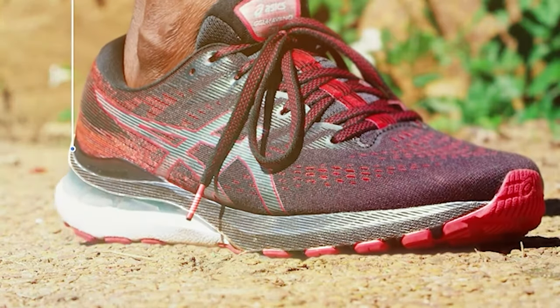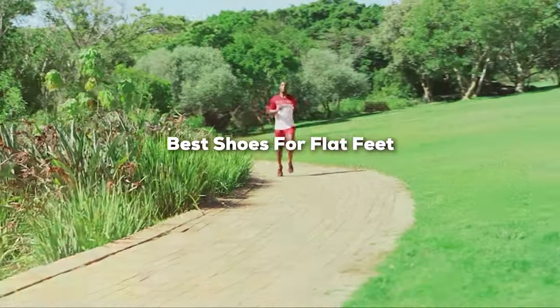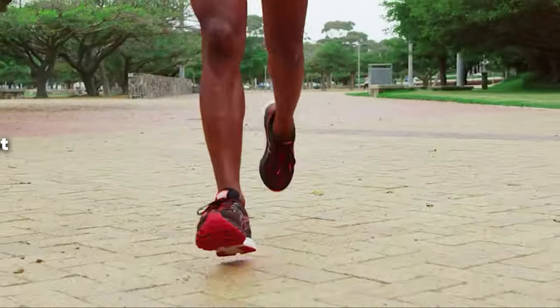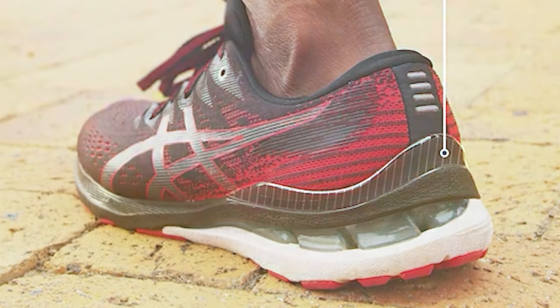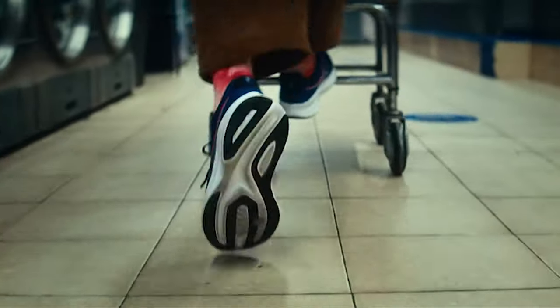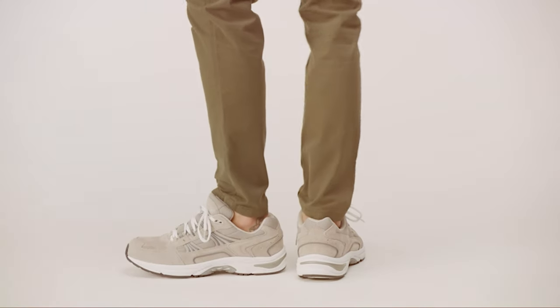Welcome back to our channel. Today, we're diving into the world of footwear to help you find the best shoes for flat feet. Whether you're an avid runner or just looking for everyday comfort, we've got you covered. We've researched, tested, and reviewed the top options on the market to bring you the ultimate guide. So stick around as we unveil the perfect solutions for happy, healthy feet.